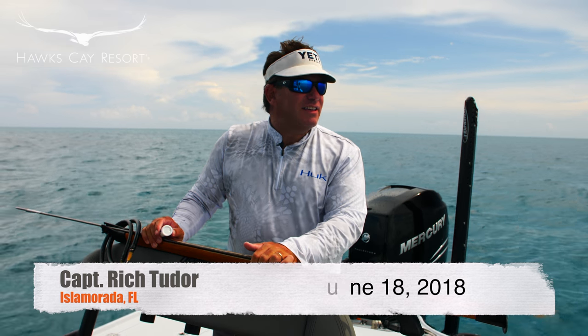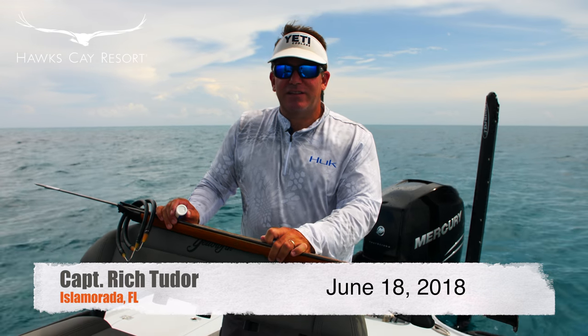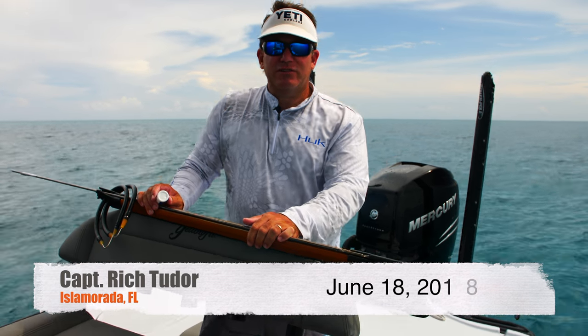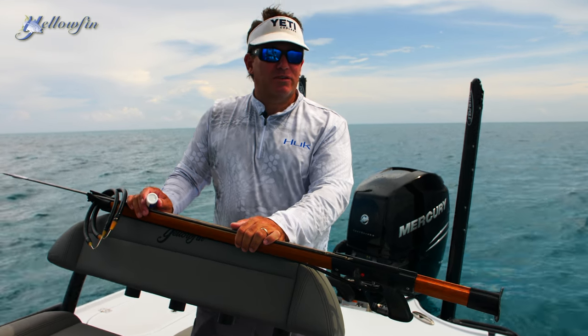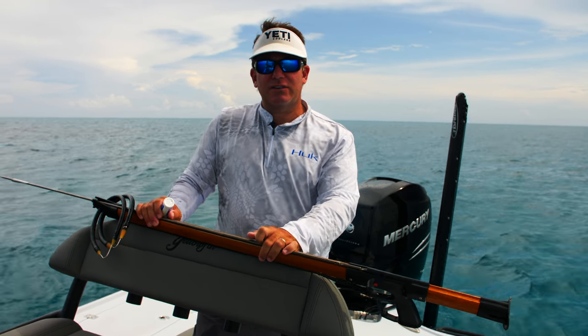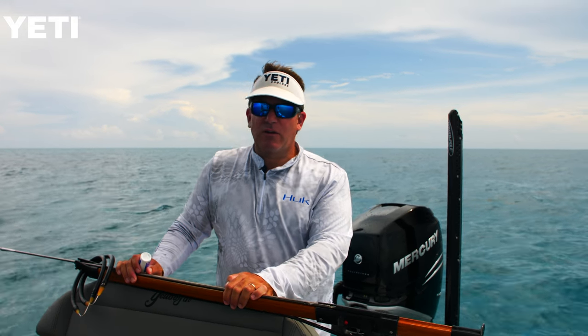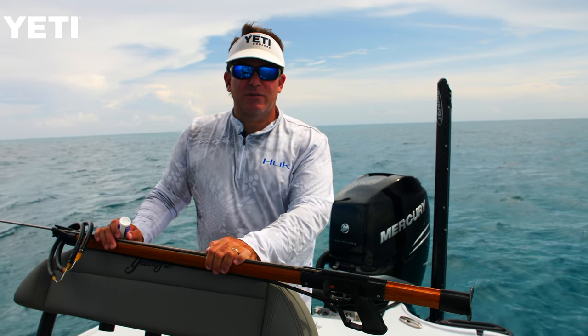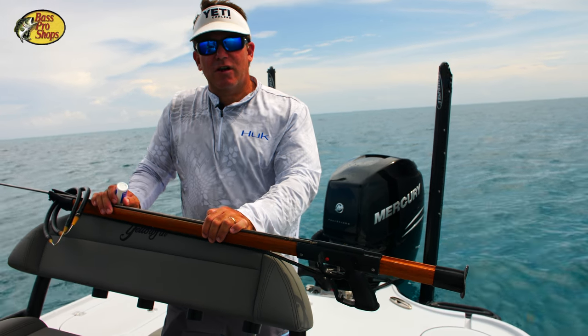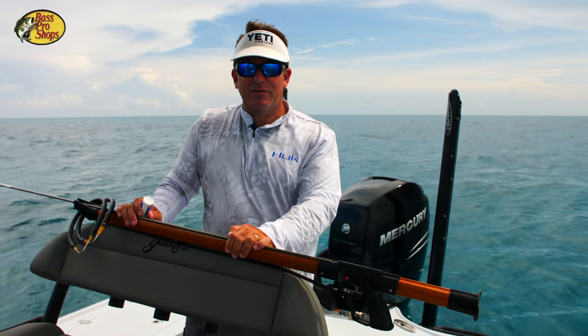We're out here, it's June 18th, beautiful afternoon. Kids are out of school so Reed and I decided to jump out here and do a little spearfishing after work today. The water is nice and clear — we've been shooting some nice grouper this last week, some red grouper, black grouper, hogfish, and a lot of different things. Maybe this evening we'll try a little tarpon fishing, but it's a beautiful day to jump in the water.